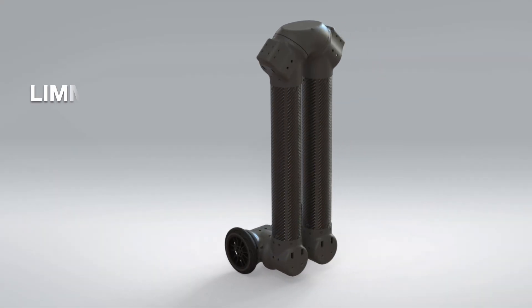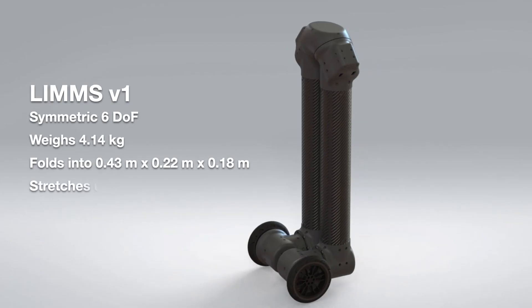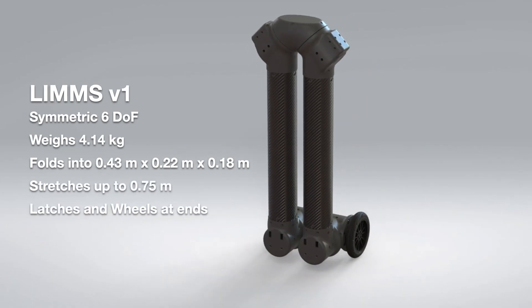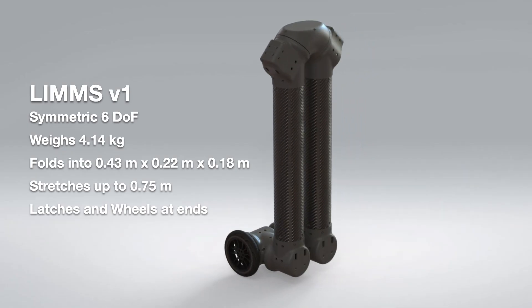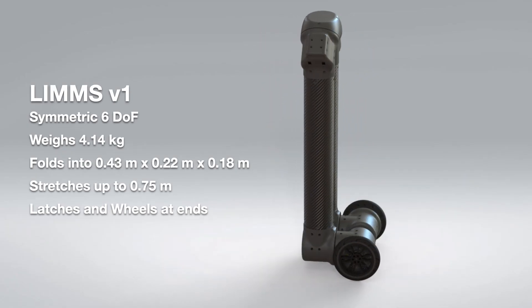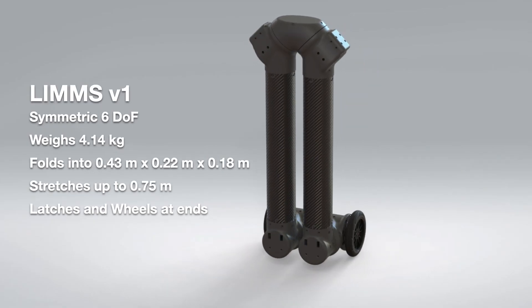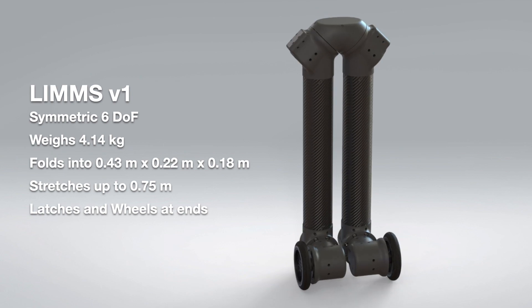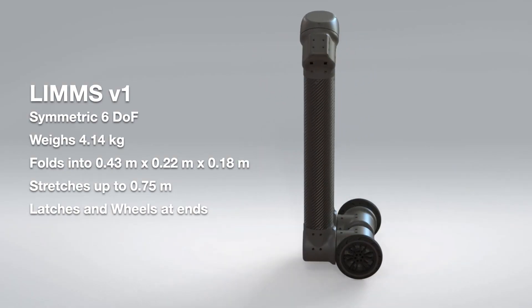This is a rendering of our first version of LIMS. It is a six-degree-of-freedom serial chain mobile robot. It weighs about four kilograms. When folded, it's a very compact size — 43 centimeters long and 20 centimeters wide. When unfolded, it's about 0.75 meters long. You can see the wheels attached on the bottom, and there's also a very interesting latching mechanism, which I'll be talking about in a minute.